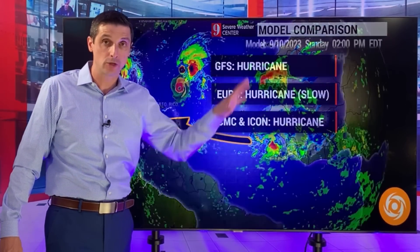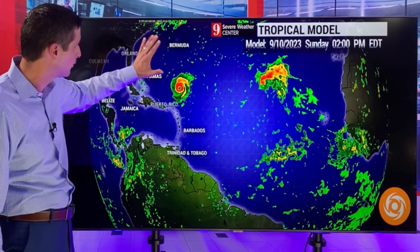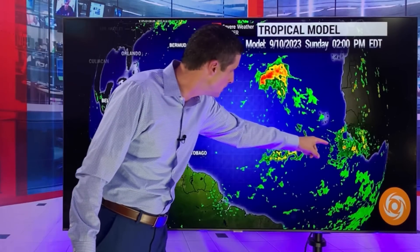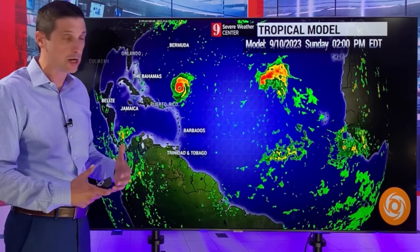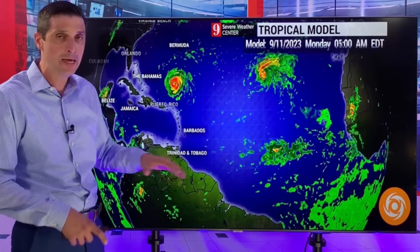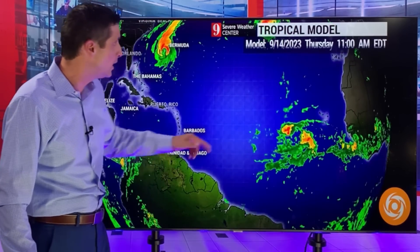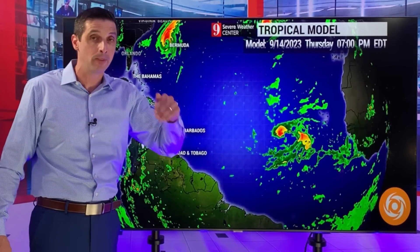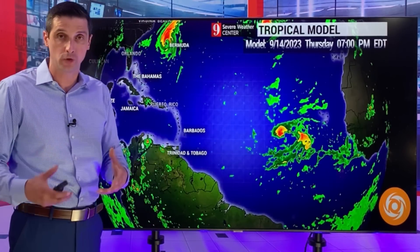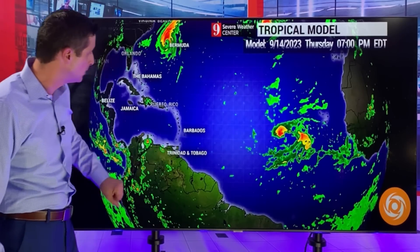So clearly it has my attention looking at the models and those atmospheric conditions. This is that tropical disturbance that will march across. The American model has been doing a pretty decent job and it's similar to all the other models. As we go throughout the week, by mid to late week, I fully expect development out of this. By Thursday, this could already be a tropical depression or tropical storm. So late in the upcoming week, this area will be developing.